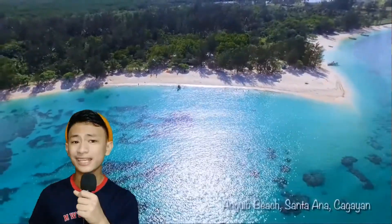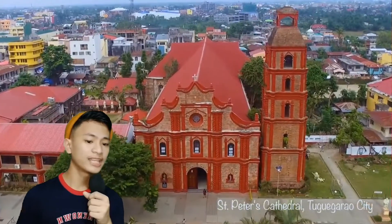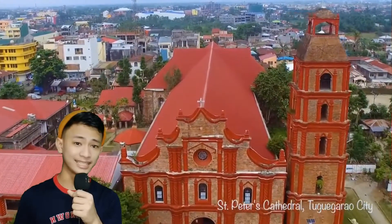Batanes, Cagayan, Isabela, Nueva Vizcaya, and Quirino are the provinces in Cagayan Valley.